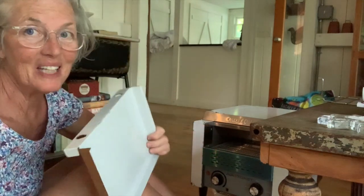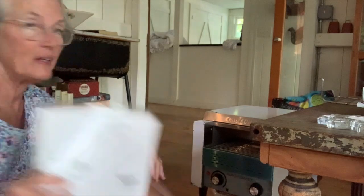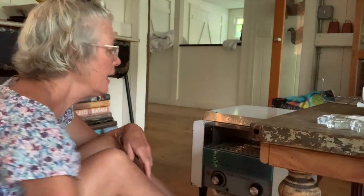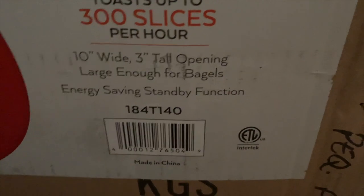There is our giant hand sink. One of my major pieces of equipment came — the bagel toaster. I have to figure out what to do with this. Read the manual. But let me show you — it is a conveyor toaster, 300 slices per hour. Holy moly.